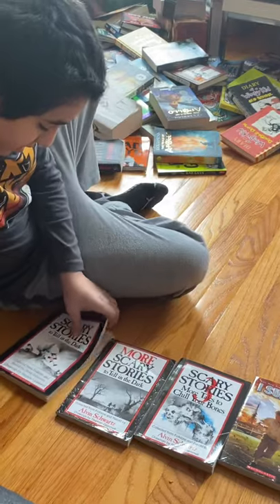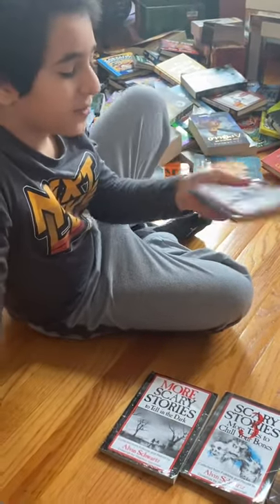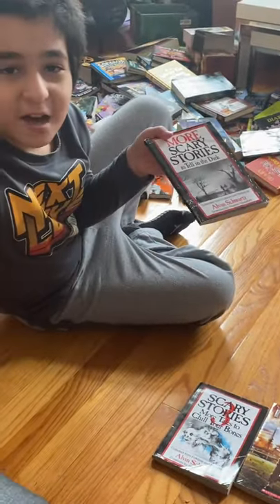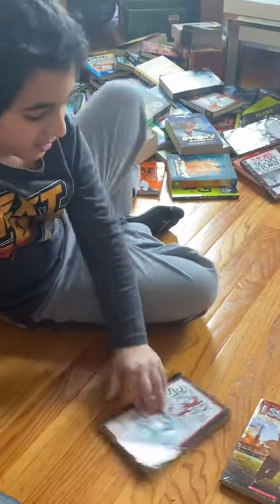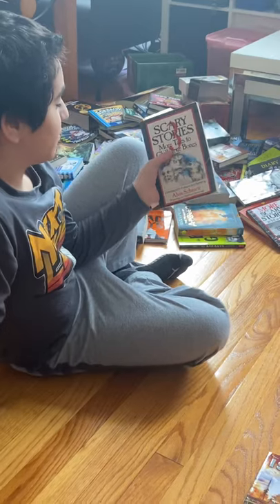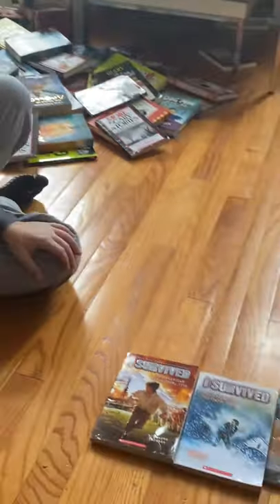Next we have the Scary Stories series: Scary Stories to Tell in the Dark, More Scary Stories to Tell in the Dark, and Scary Stories to Chill Your Bones — that's book three. The artwork on book three is, let's say, questionable — a bit concerning.